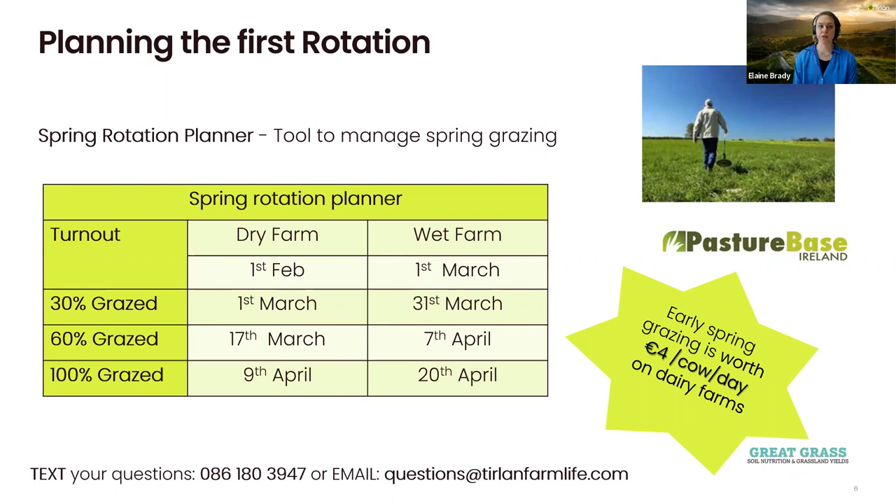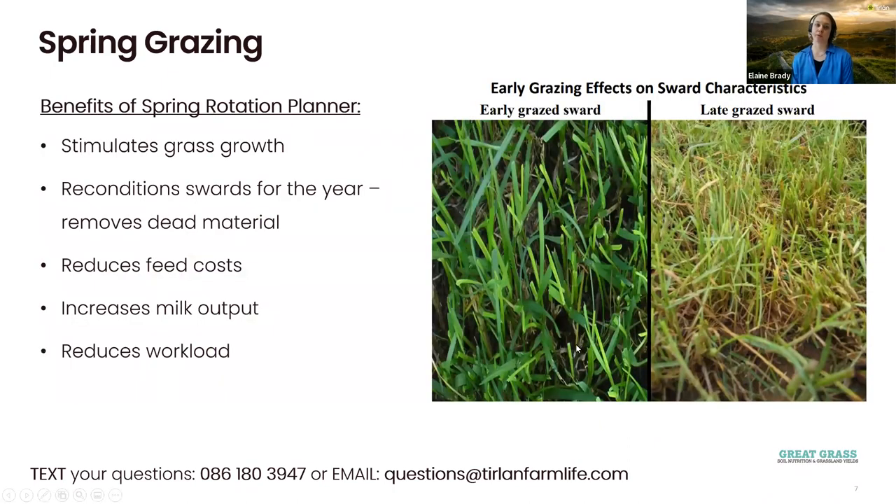To plan your spring rotation planner, you need your opening average farm cover — ideally if you haven't done so already, do that now to know how much grass is on the farm, then look back to your previous year to see when your magic day was and plan around that. Usually the first rotation is around 100 days in length, and then your second rotation will be a lot shorter.